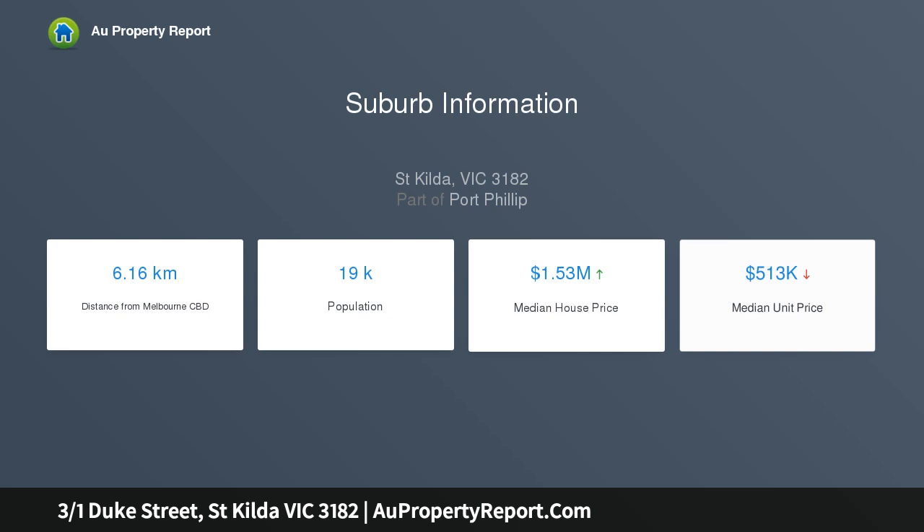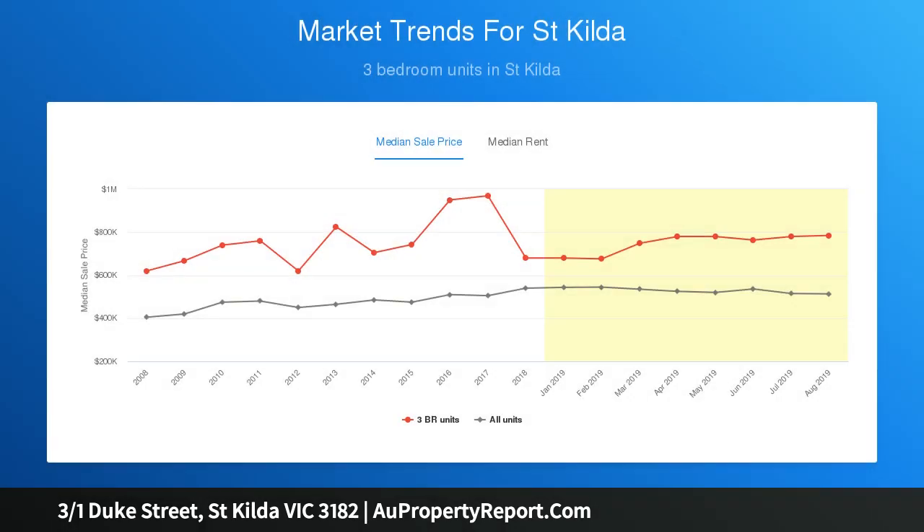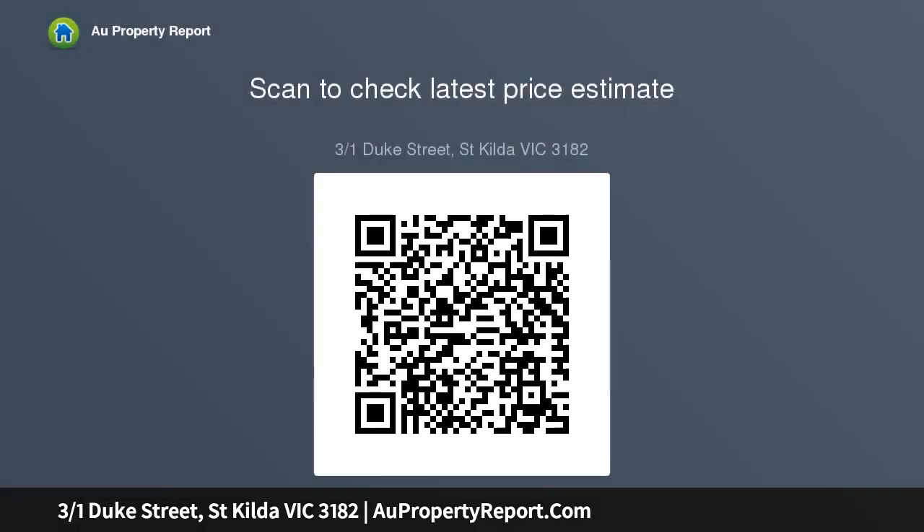Loved and richly enjoyed by its current owner occupiers for over 14 years, its light-filled proportions provide a peaceful, private haven with the exceptional advantage of every amenity at the doorstep, in a prime position on the first floor.